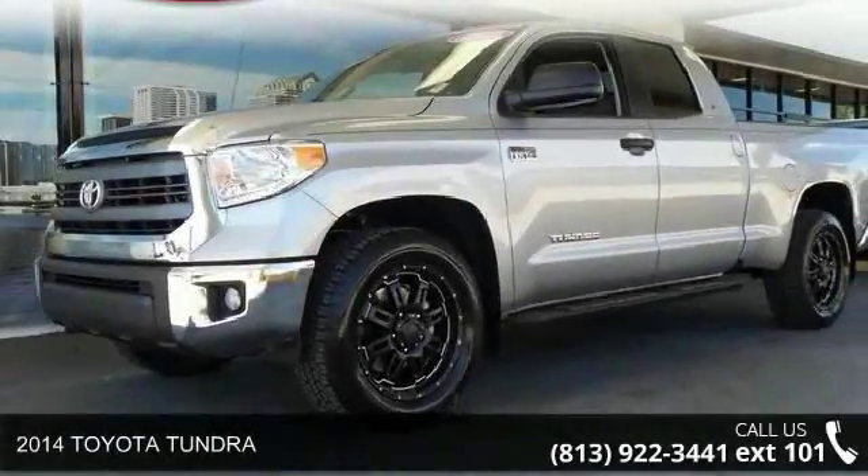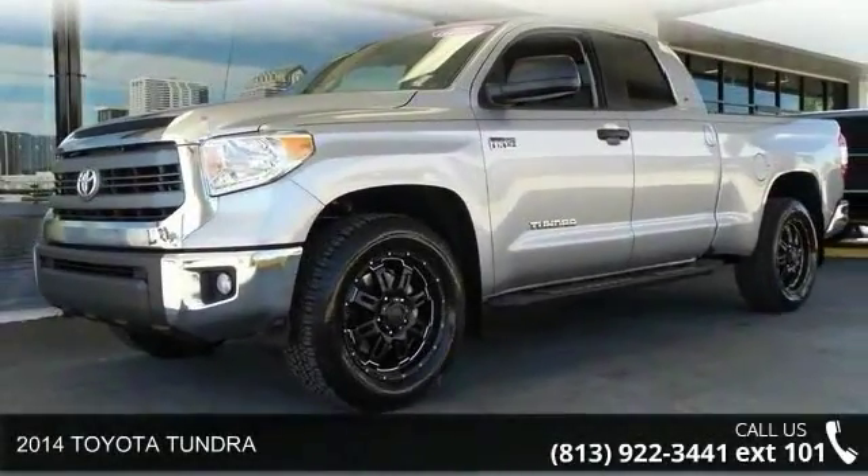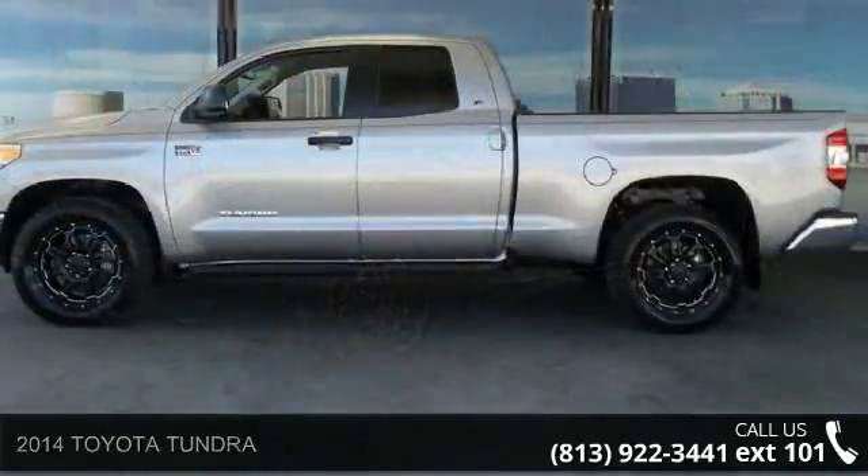Step into the 2014 Toyota Tundra. If you are looking for a first-rate auto, this one could be yours today.